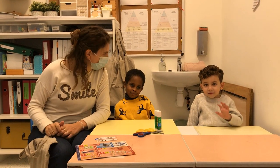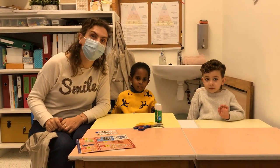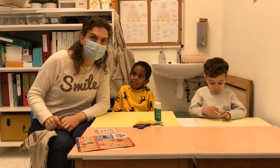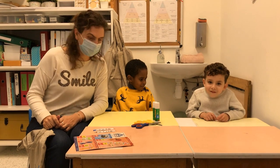Hallo, dag mamas en papas. Het is weer vrijdag en dat betekent dat er een nieuwe WIC-activiteit is. Welkom in de klas van juf Liesbeth.